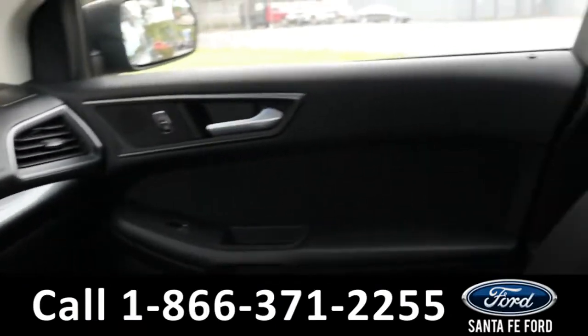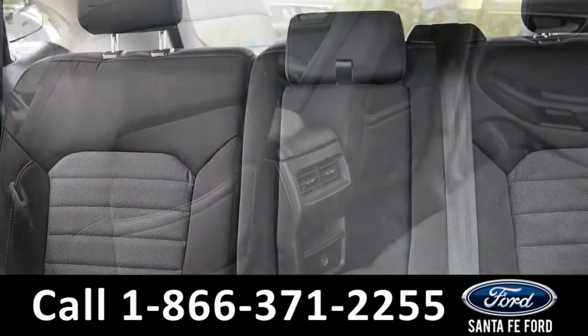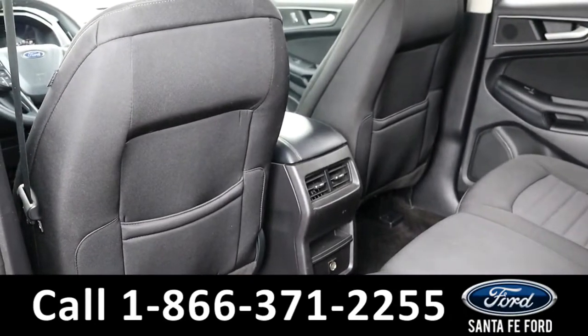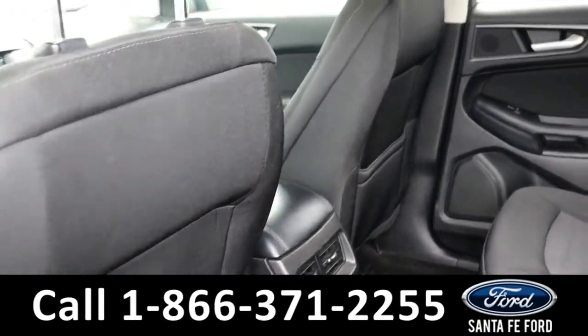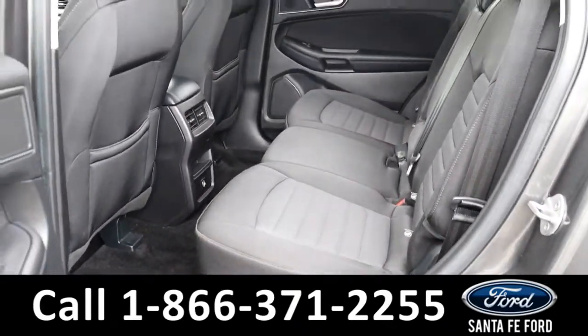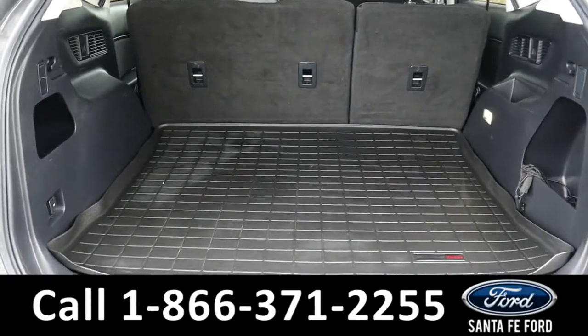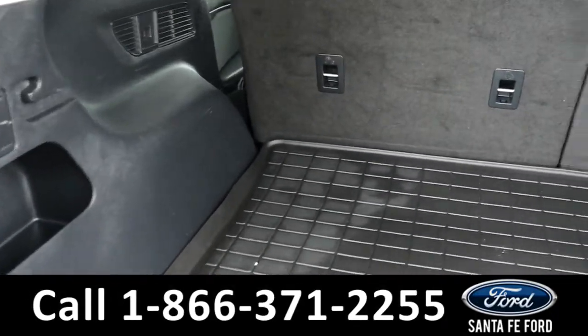Now let's take a closer look at the second row. And here is the second row. And here is the cargo area.